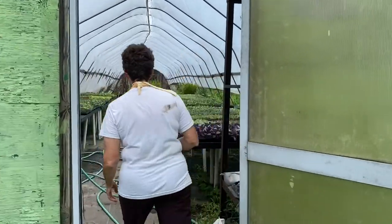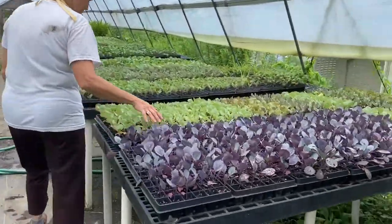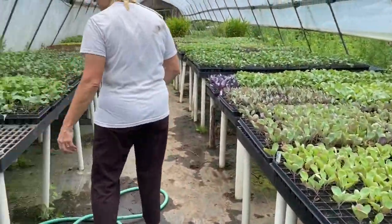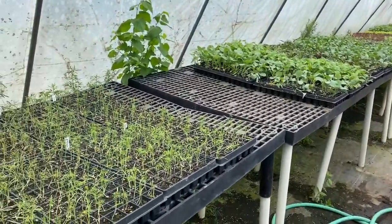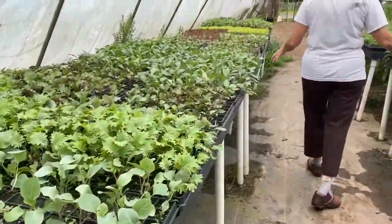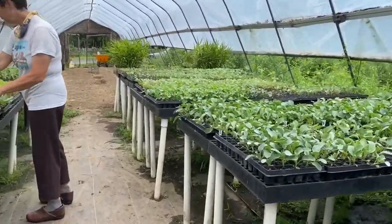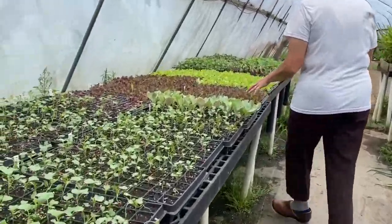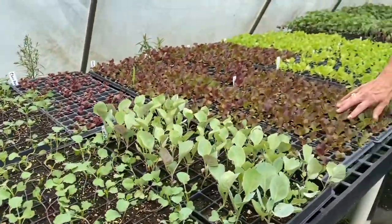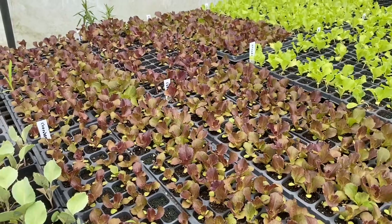We can take a look at these beautiful plants. We have cabbage here, and this is dill, and we've got kale — lots of kale. And we've got broccoli and cauliflower. And the red lettuce that you will eat actually started out as a seed and had to grow in a greenhouse.